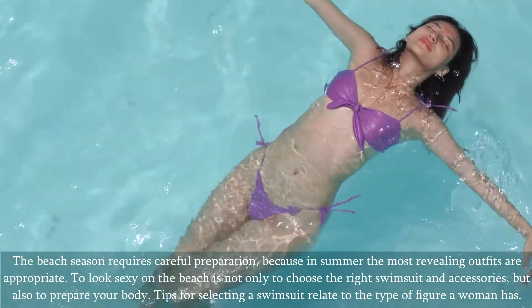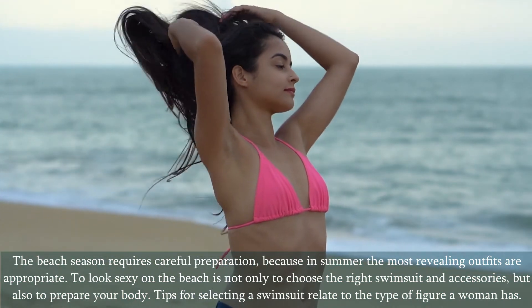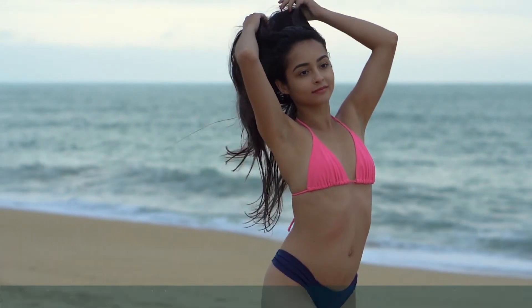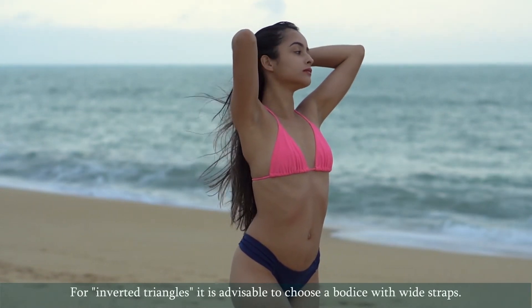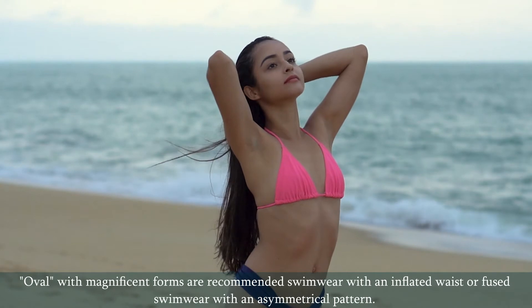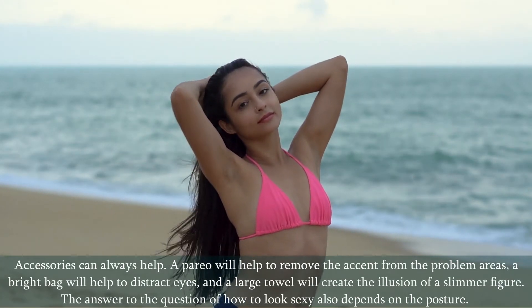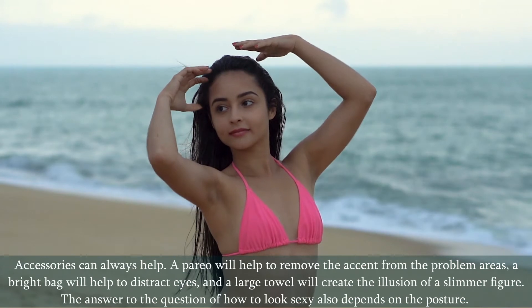The beach season requires careful preparation, because in summer the most revealing outfits are appropriate. To look sexy on the beach is not only to choose the right swimsuit and accessories, but also to prepare your body. Tips for selecting a swimsuit relate to the type of figure: triangles are recommended to accentuate the chest; inverted triangles should choose a bodice with wide straps; rectangles should prefer a solid swimsuit with an hourglass silhouette; ovals with magnificent forms are recommended swimwear with an inflated waist or asymmetrical pattern. Accessories can always help — a pareo removes accent from problem areas, a bright bag distracts eyes, and a large towel creates the illusion of a slimmer figure.